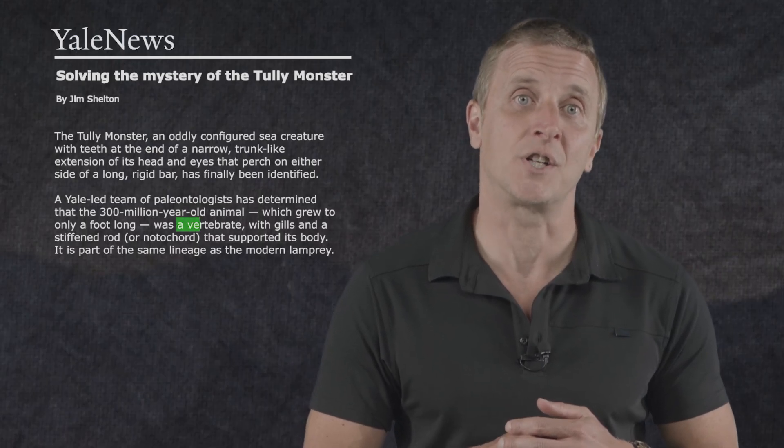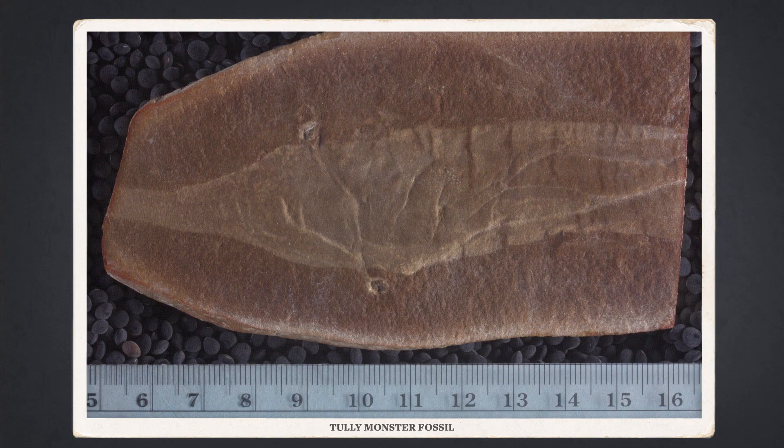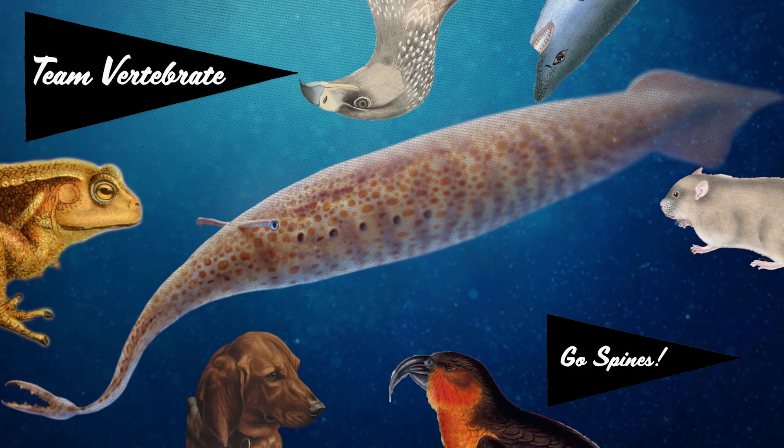In 2015, some paleontologists at Yale thought they had found a home for it. After analyzing more than 1,200 fossils of the Tully monster, they determined that the creature was a vertebrate — probably an ancestor of jawless fish like lampreys. They came to this conclusion in part because of a telltale mark found in some of the fossils: a white line that ran down the middle, much like a backbone. But instead of being made of bone, its spine was probably made of something like cartilage, forming a notochord, like those still found in some of today's jawless fish. So that was as close to an answer as paleontologists could get — the Tully monster was a member of Team Vertebrate.